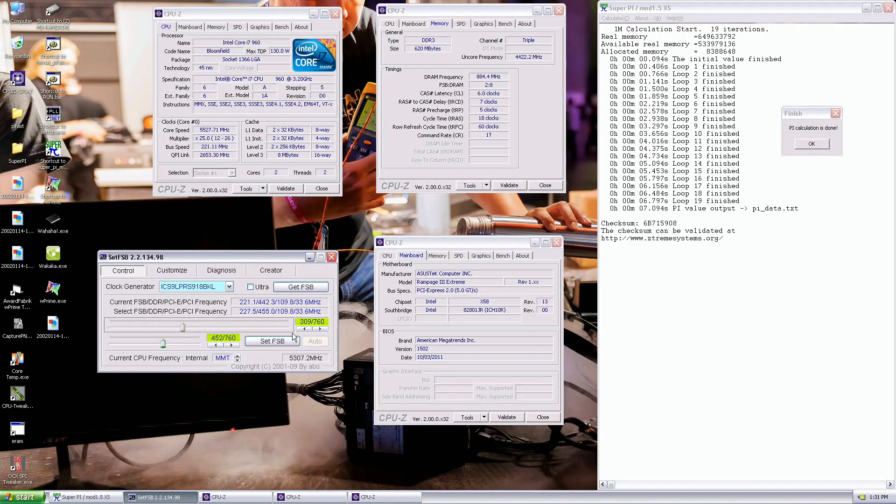So 7.094 seconds — previous top score by Guthers from the United States was 7.140, so this is almost 50 milliseconds faster. Frequency should be under 5.7, close to 5.7 — like 5.68 GHz at minus 100. Definitely awesome.